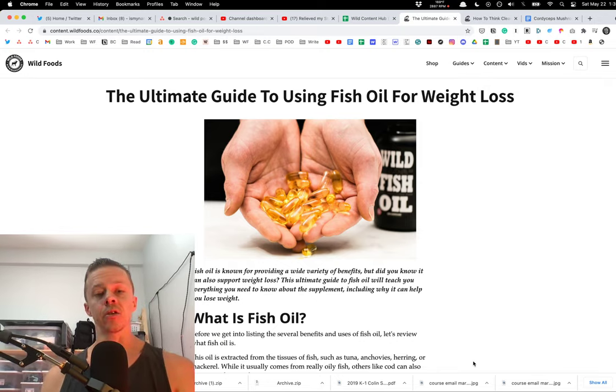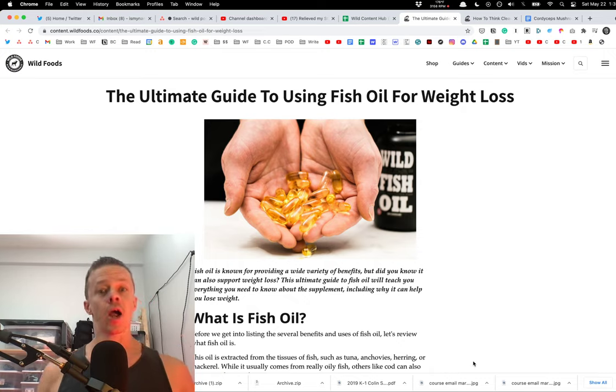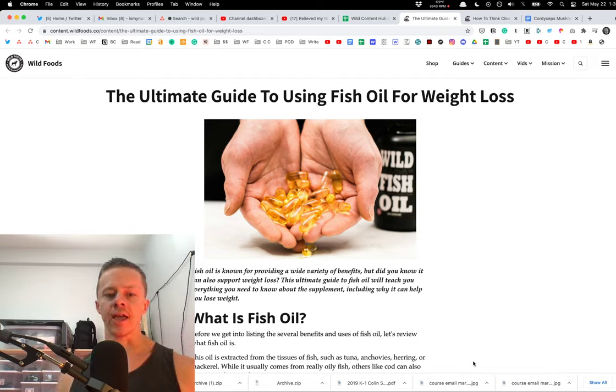Fish oil is a standard in my diet, in my son's, in Allison's, in my mom's — in the entire household, actually. We take it daily. We usually take it with each meal, and we are all lean, fit, healthy humans.